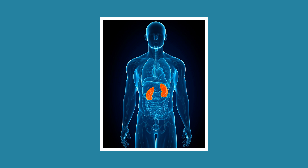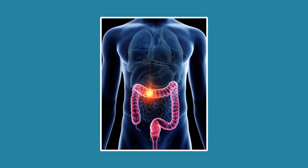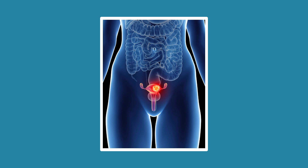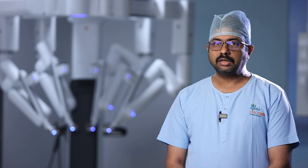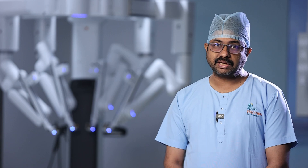At Apollo Proton Cancer Center, we have the maximum number of robotically trained surgical oncologists dealing with specific oncological fields — including head and neck oncology, urological oncological cancers, GI oncology, gynecological oncology dealing with female gynecological cancers, and pediatric uro-oncology for children's cancers. This is, to my knowledge, the biggest oncological robotically trained team in India.